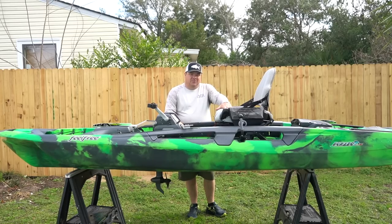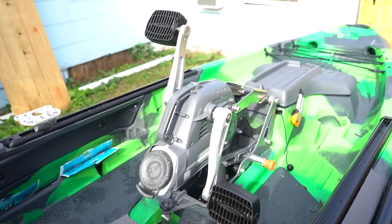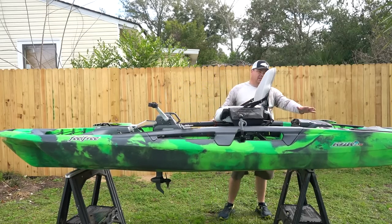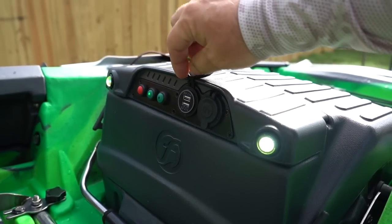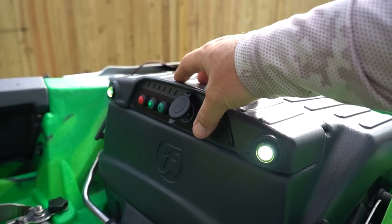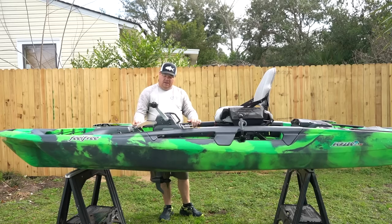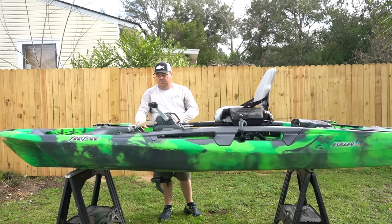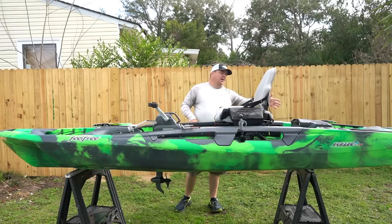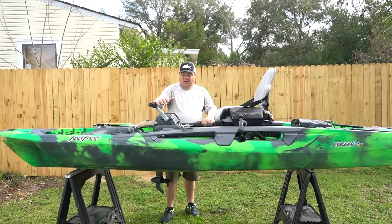This one has the Overdrive pedal drive system, and one of the coolest features I've ever seen - you can actually pop a motor into it right here. It disengages the pedal drive and you have motor power. There's an awesome battery box in the back - you raise that handle and lift it straight out. This is pre-wired on your kayak with LED lights built into the deck, which I can't wait to show in a future video.